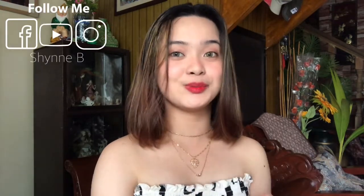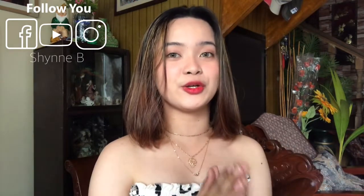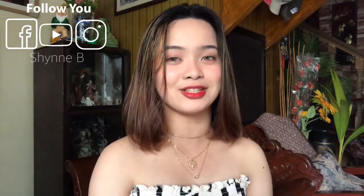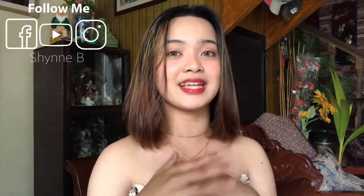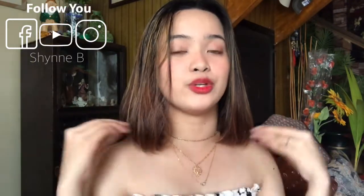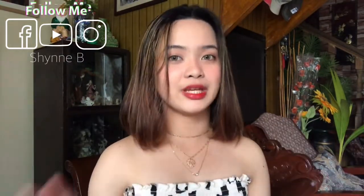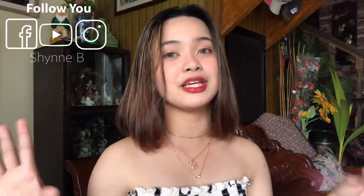Hello everyone and welcome back again to my channel. For today's video, we'll be having a skincare-related video and I'll share with you my current skincare products plus my morning skincare routine. I'm totally excited to share because within 10 days of using it, I can't even explain the feeling — but I'll show you later.